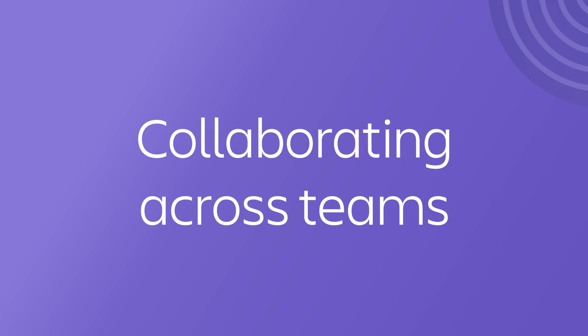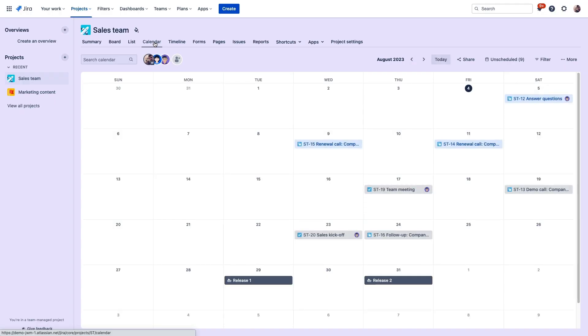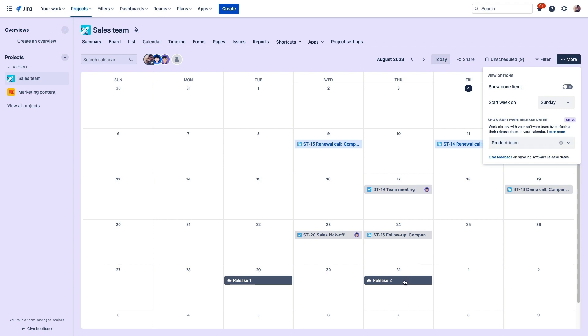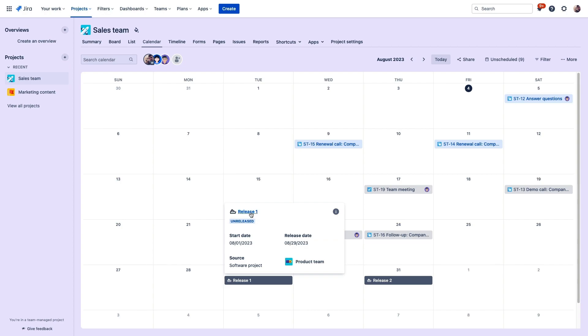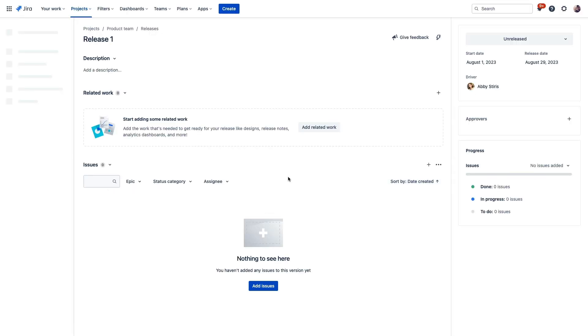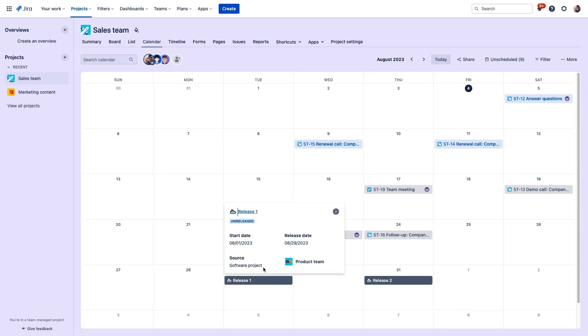Alana can also check the calendar view to see if there's anything coming up that might relate to these customer engagements she's working on. For example, we have added the product team's release schedule right here embedded into the sales calendar, so that Alana and any other member of the sales team can see these release dates from the product team's Jira Software project. She can promote those new features to her customers, all without having to scour other resources or ask anybody — it's all right here.